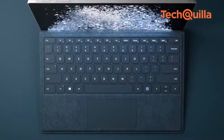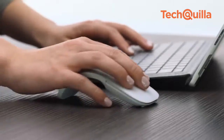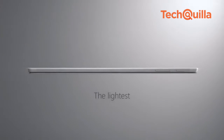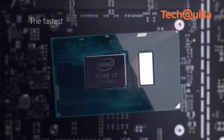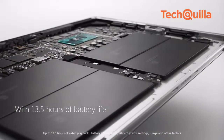With a new hinge that adjusts to 165 degrees, users can put the device into studio mode, creating the optimal position to write or sketch. At 8.5mm thickness and weighing 767 grams, the notebook packs a 7th-generation Intel Core processor with a fanless design. Its battery supports up to 13.5 hours of life.